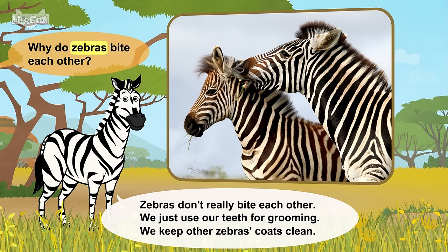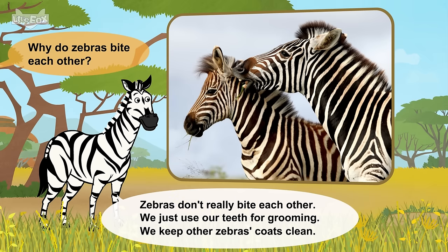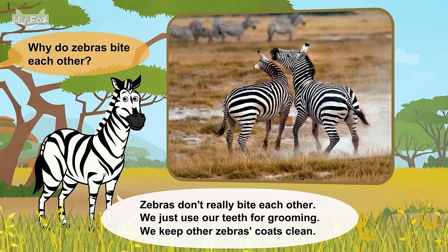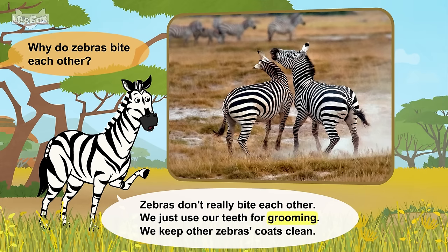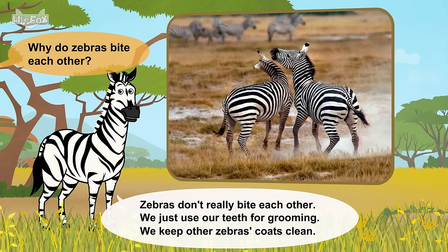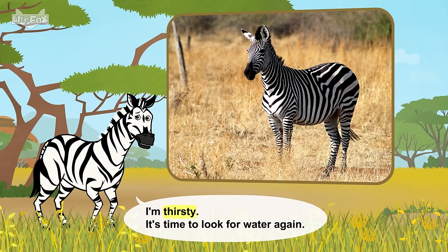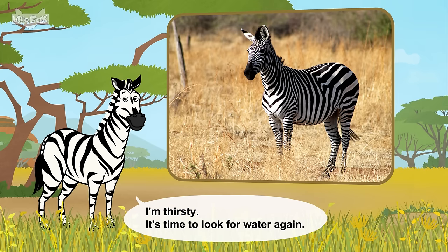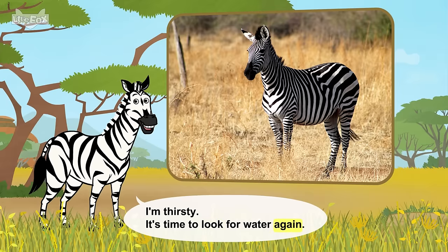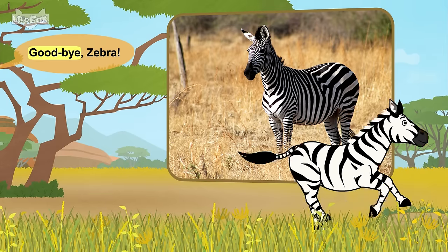Why do zebras bite each other? Zebras don't really bite each other. We just use our teeth for grooming. We keep other zebras' coats clean. I'm thirsty. It's time to look for water again. Goodbye, zebra!